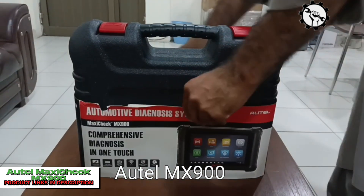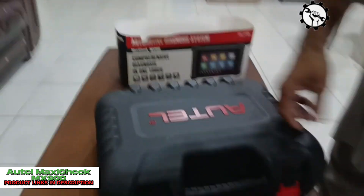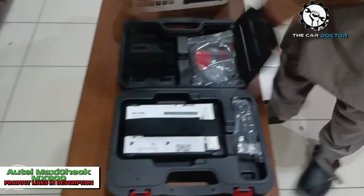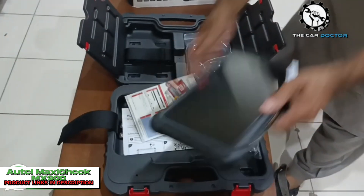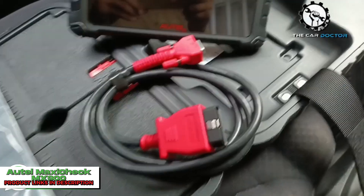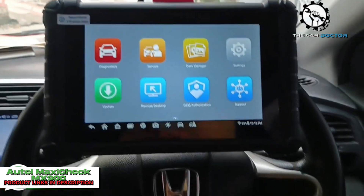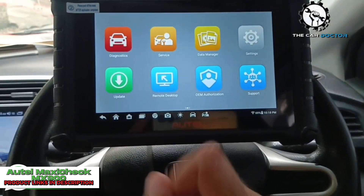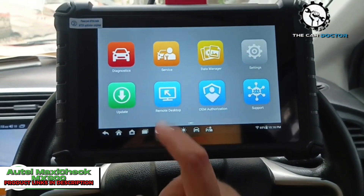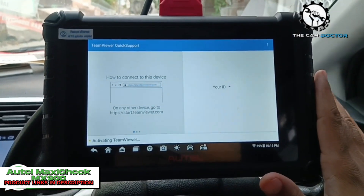We're diving deep into the features and capabilities of the Autel Maxicheck MX9000BD2 scanner. If you're a car enthusiast, a DIY mechanic, or a professional technician, this scanner might just be the tool you need to take your vehicle diagnostics to the next level. So, let's get started. Here it is — the Autel Maxicheck MX9000BD2 scanner. This compact and ergonomic tool is designed to provide comprehensive diagnostics for a wide range of vehicles, both domestic and foreign.